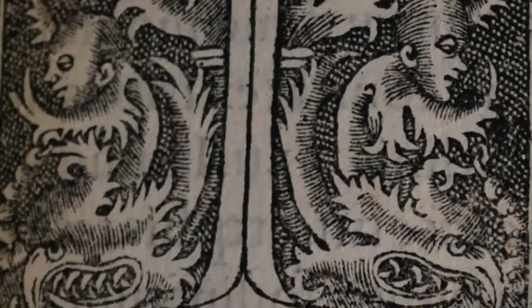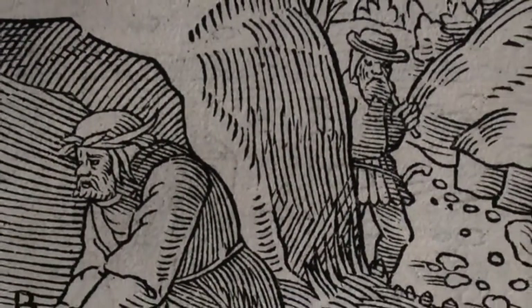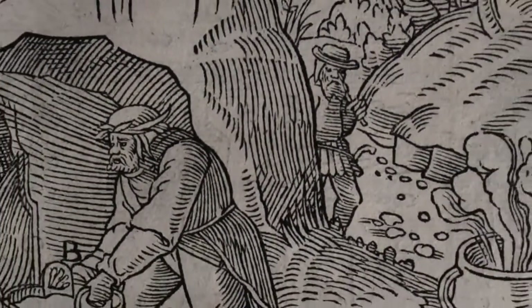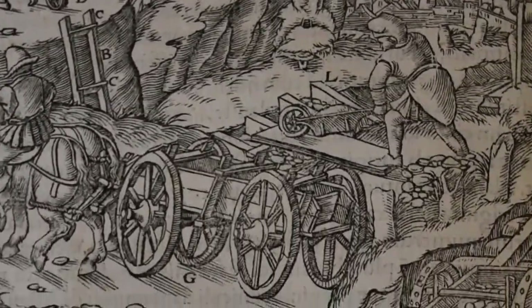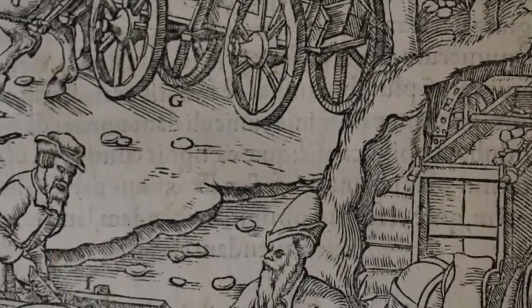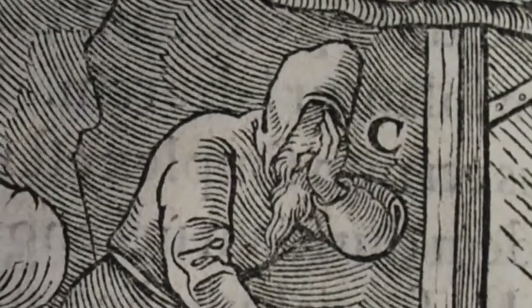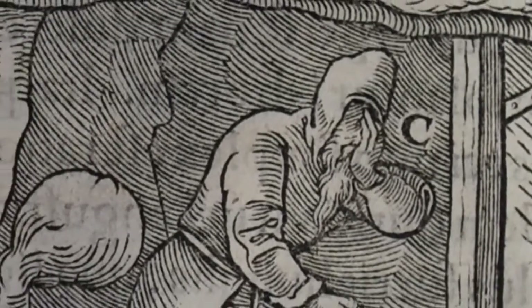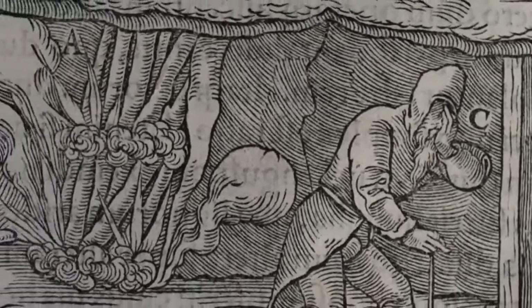The book took 20 years to publish, mainly due to the illustrations which were done by elaborate woodcuts. These illustrations are beautiful in themselves and show all sorts of mining, from extracting gold from sediment, to illustrating women being employed, even people having their lunchtime snack.